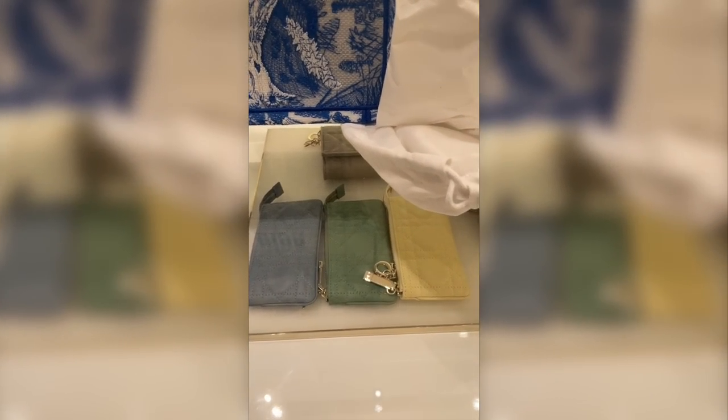And these pouches are by far probably one of my favorite Dior SLGs, but we will come back to this.